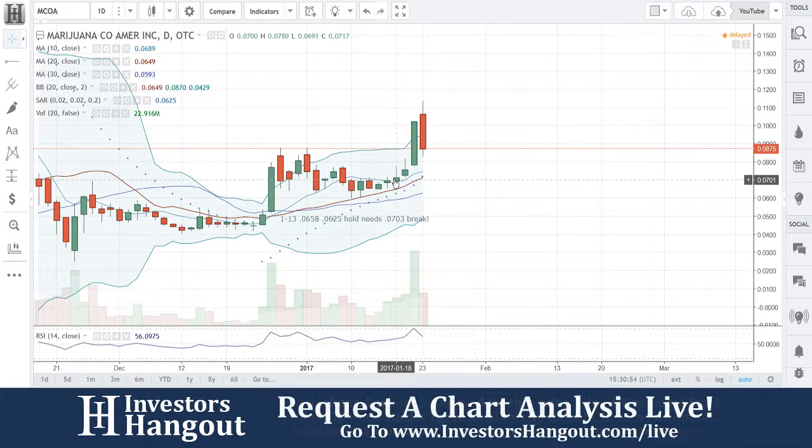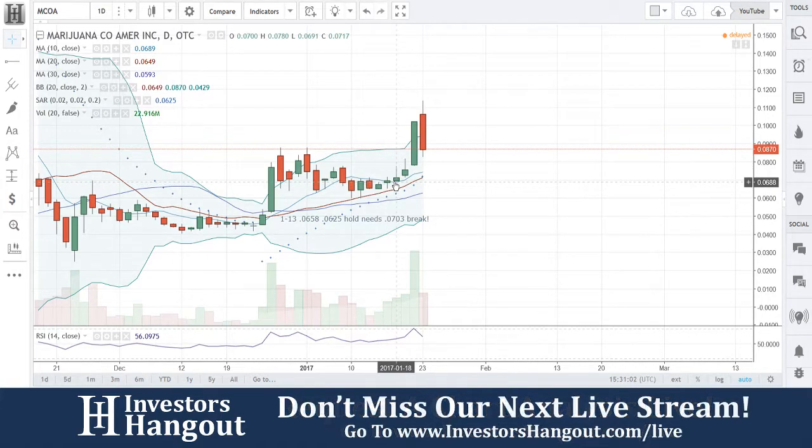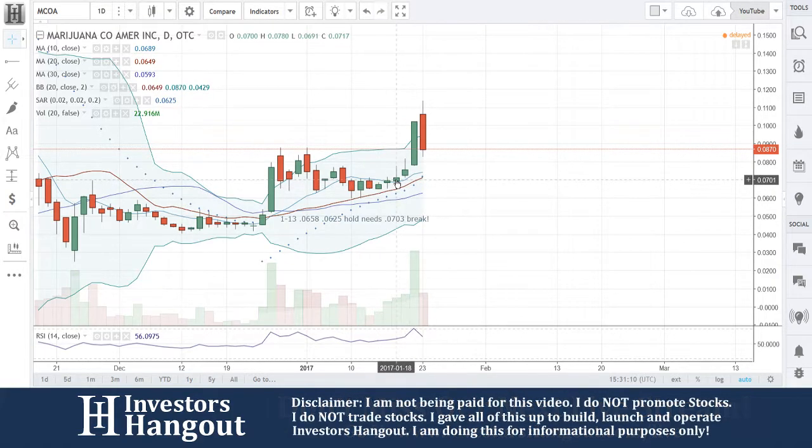You guys know the deal — you know how we go through these stocks. I'm going to tell you what it needs to do, and three days down the road it might be a different story. So if we're not looking at it three days in a row, kind of void out a few things. You've got to keep that in consideration.